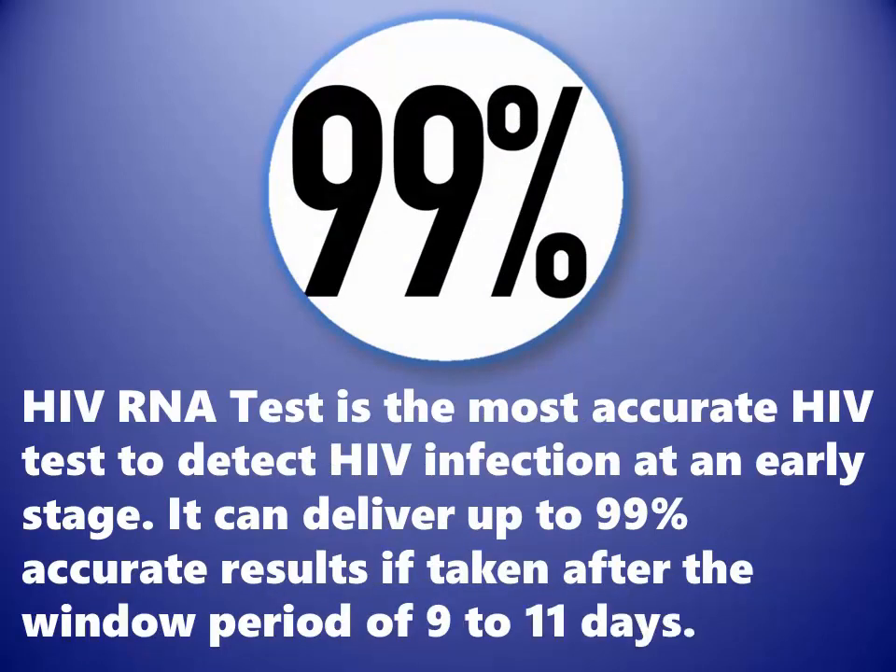The HIV RNA test is the most accurate HIV test to detect HIV infection at an early stage. It can deliver up to 99% accurate results if taken after the window period of 9 to 11 days.